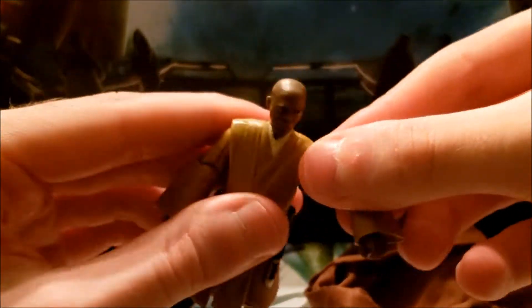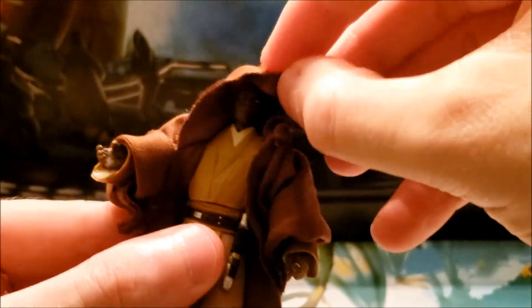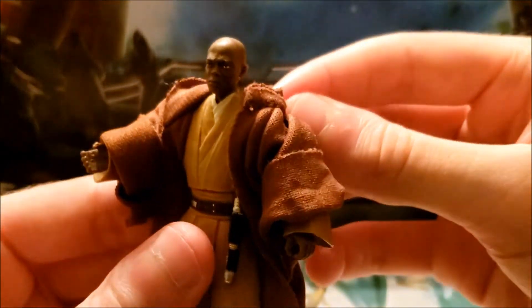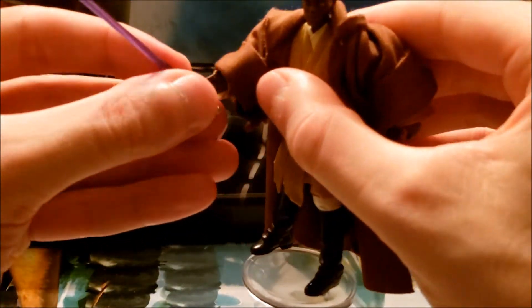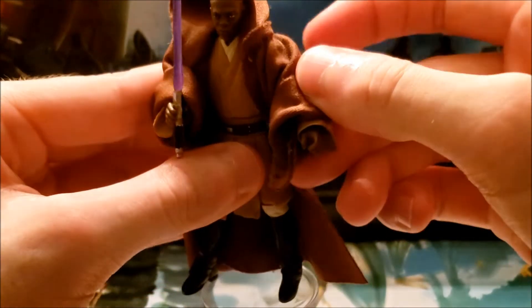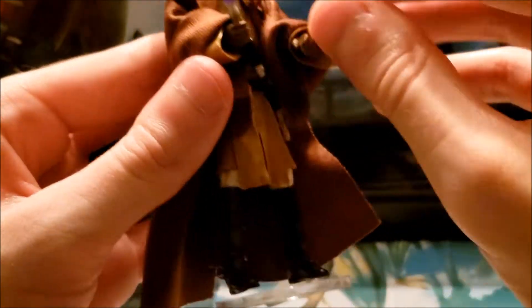You can also take his robes off, though I typically don't display Mace without them — it looks pretty good either way. The hood fits all right over his head and doesn't look too awkward, but since we rarely see Mace with his hood up — maybe only in The Phantom Menace — I just keep it down. He holds his lightsaber pretty well, though it's kind of hard to get him into a two-handed grip position.